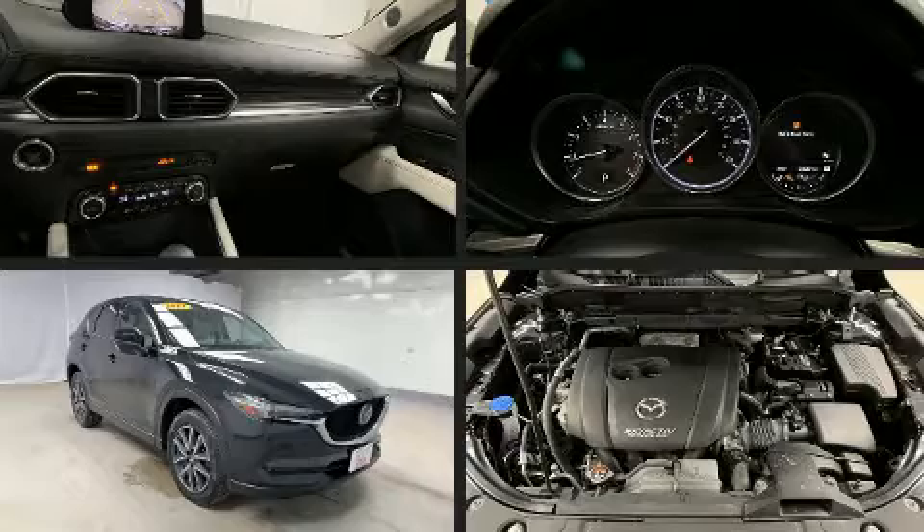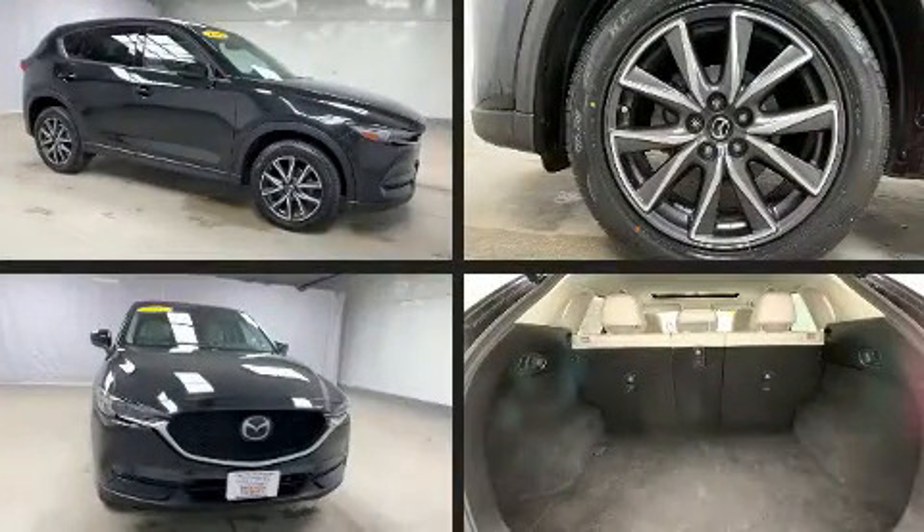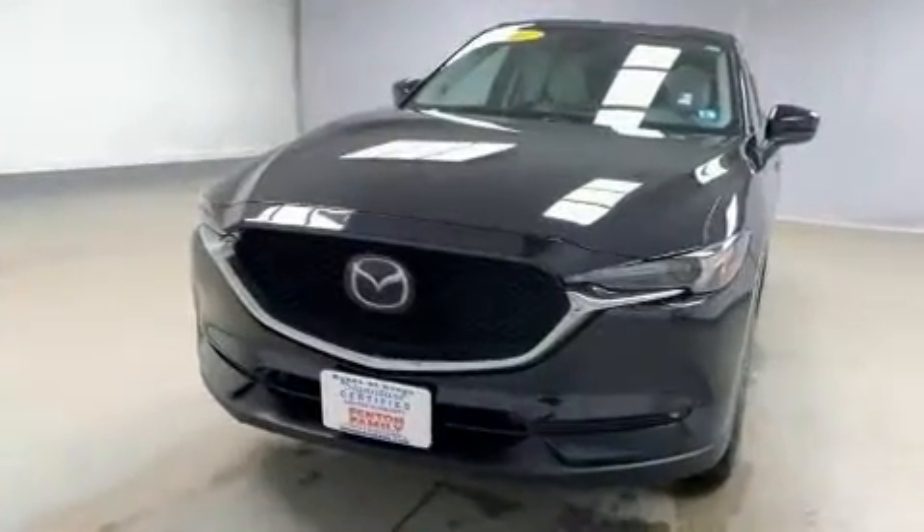Introducing the 2017 Mazda CX-5. Smooth gear shifts are achieved thanks to the 2.5 liter four-cylinder engine, and for added security, dynamic stability control supplements the drivetrain.